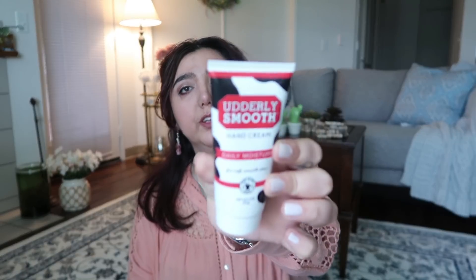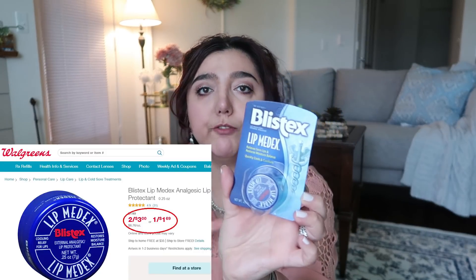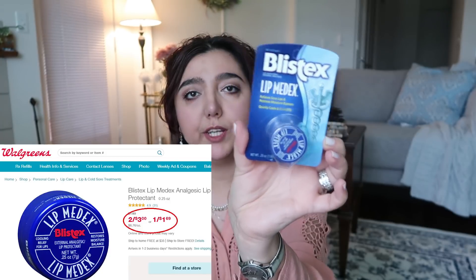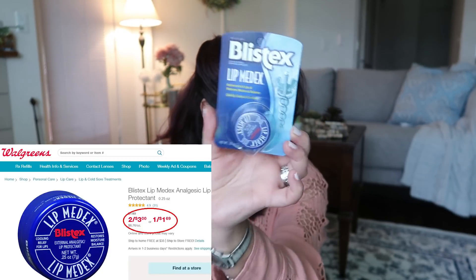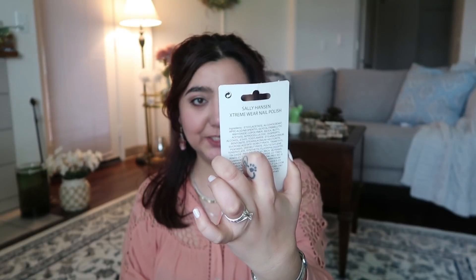I also grabbed some things in the cosmetics section. This is the Underly Smooth hand cream — a daily moisturizer. It's not new at Dollar Tree, but my hands needed moisturizer and I'd never tried this one. I read good comments about it so I wanted to give it a shot. I also got this Blistex Lip Medex — it relieves sore lips and restores moisture balance. I believe this costs more than a dollar outside of Dollar Tree.